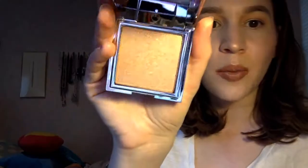This is the first Jouer highlighter I've ever owned and I really love the packaging, I think it's so pretty. And plus, it comes with a mirror, so it's worth it to me. Look how pretty — so I wore that today. Look at that, I think it's so gorgeous.